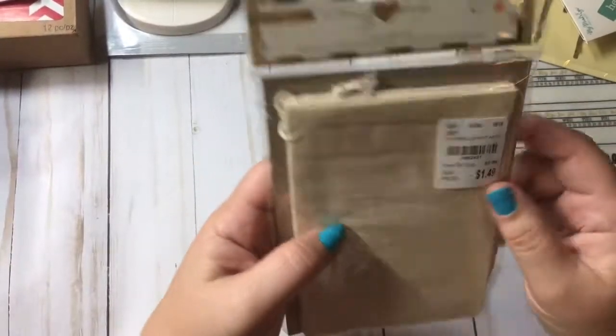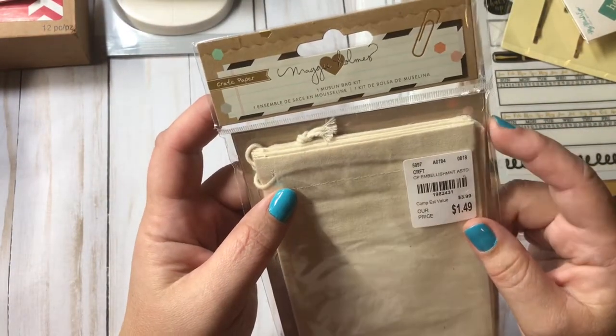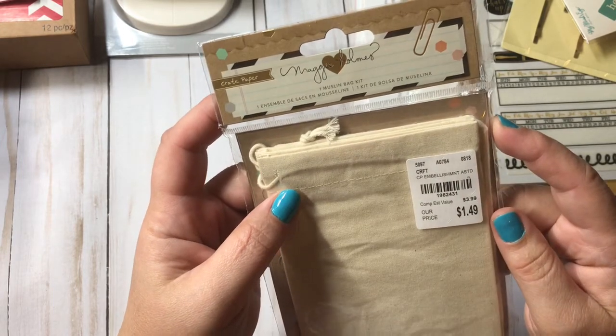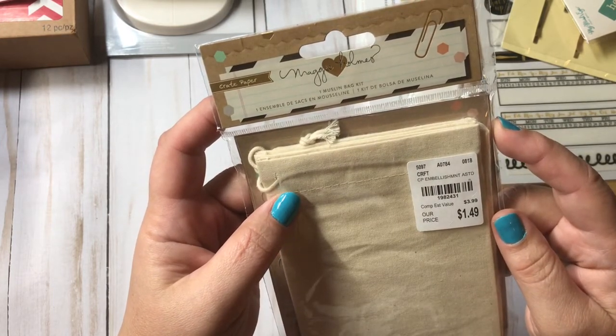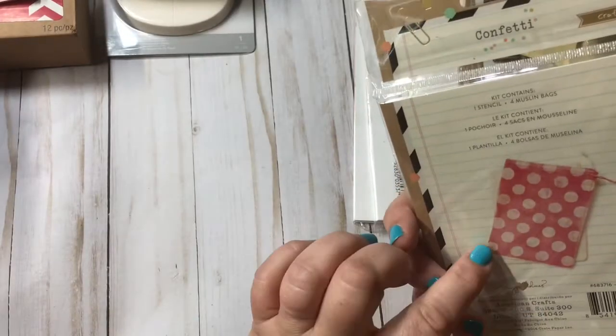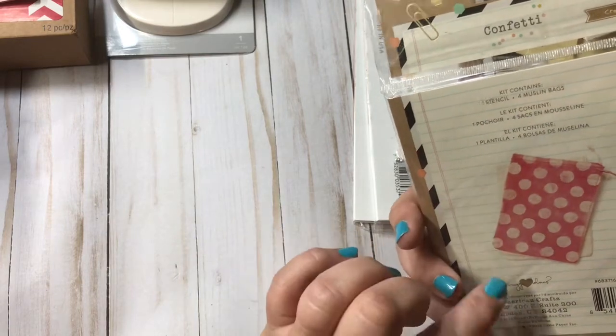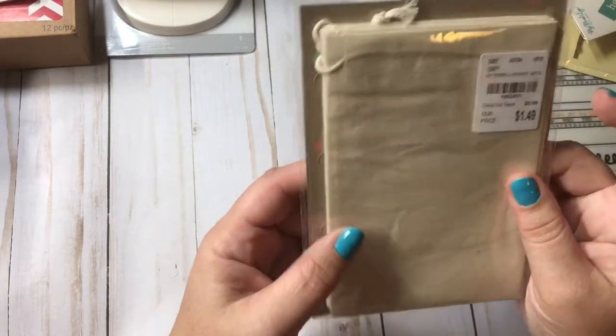Here are some Maggie Homes muslin bags — $1.49, and I believe it's one stencil and four bags. I'm excited to try that.